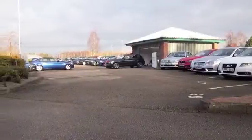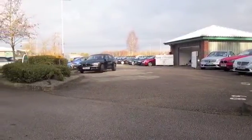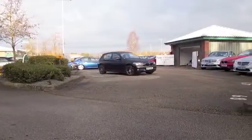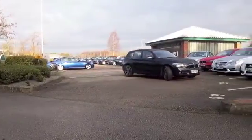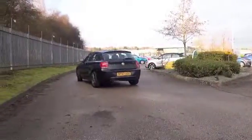Here we have a BMW 1 Series looking very sleek indeed — a car from 2013 which has covered about 39,000 miles. That's not too many to worry about; it's in very nice shape and it looks superb.